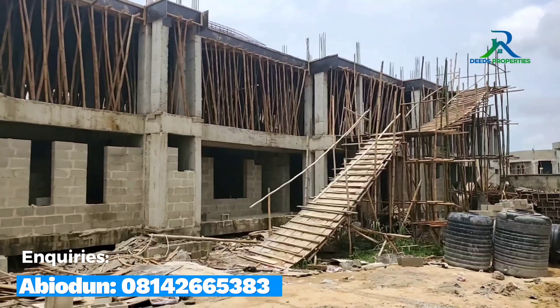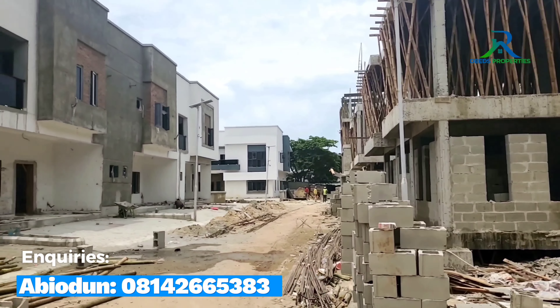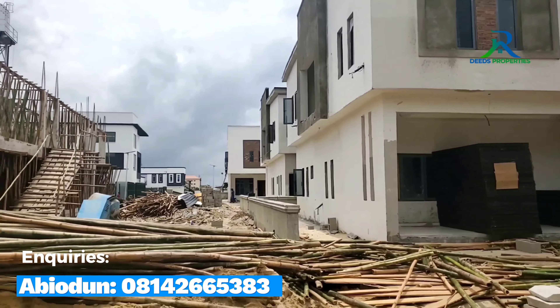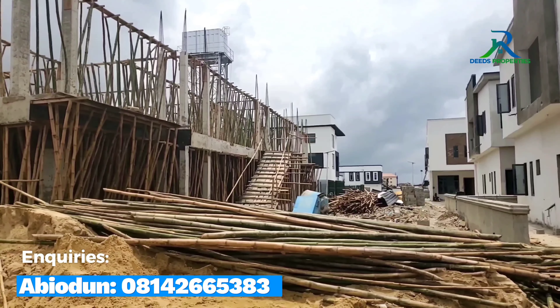For more details and to book for inspection, you can call the number on the screen and I'll bring you down here for inspection. Thank you for watching.